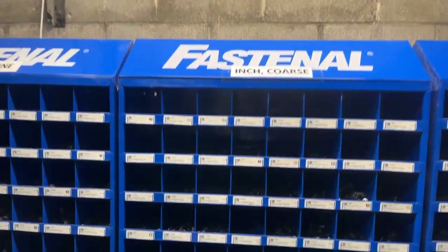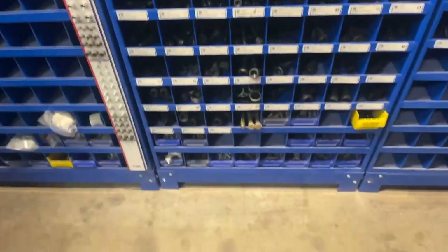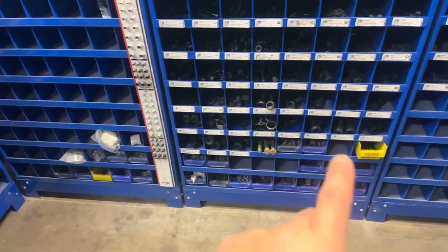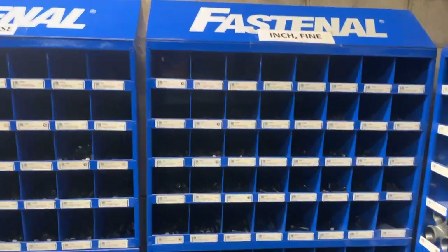All of your American fasteners — this is quarter inch through one inch, and all the way up to four inches long. Same thing with fine thread.